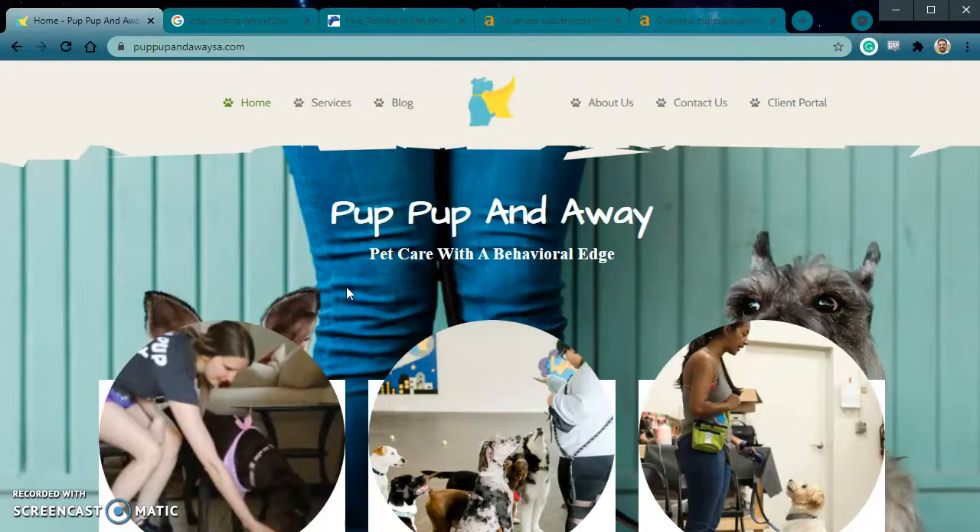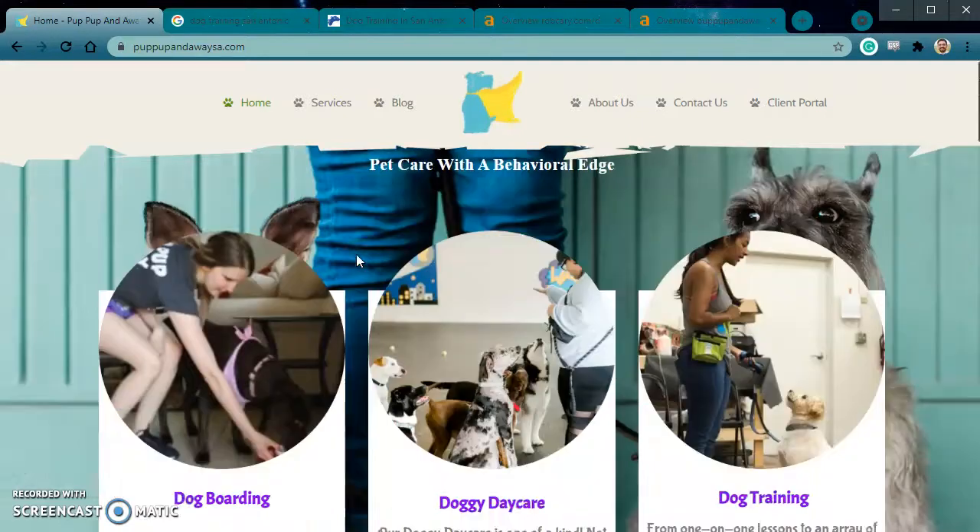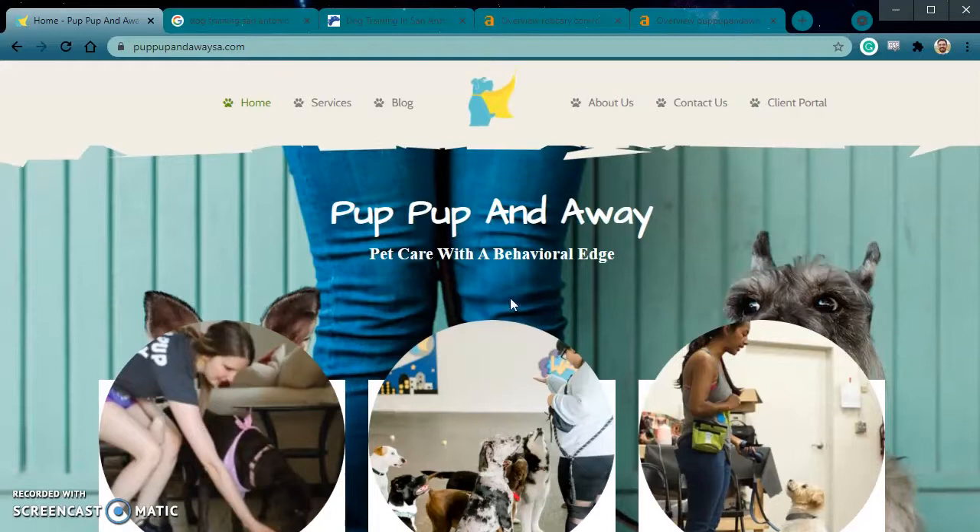Hello, this is William Bowman and I'm recording this video for Stephanie over at Pup Pup and Away. Thank you so much, first of all, for allowing me to record this video for you. I will be explaining exactly what I found on your website and what you can change in order to start getting some better results and more volume your way.